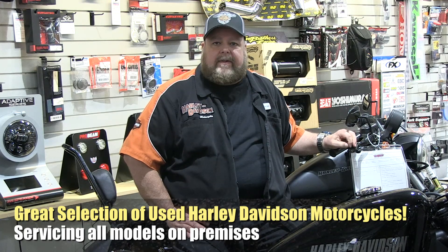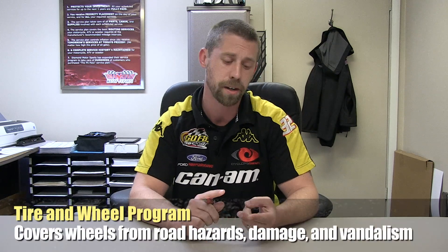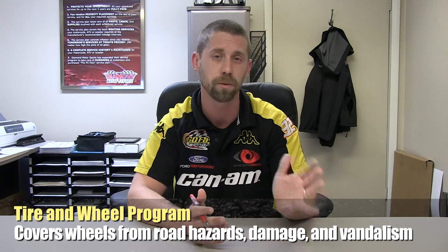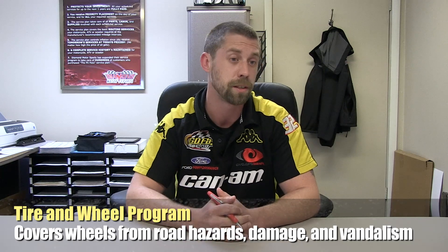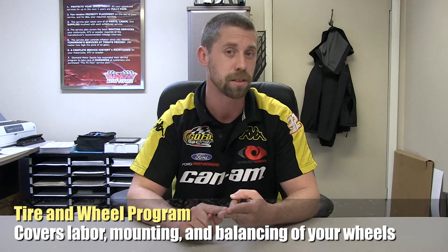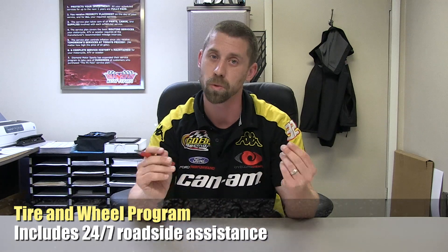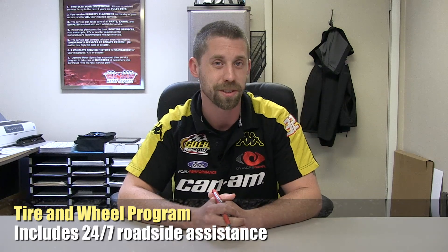We have a tire and wheel program that covers things you don't normally see in this industry. It covers your wheels from any road hazard damage, vandalism, hitting a curb or pothole — we have a program that covers that cost for you. It covers labor, mounting, and balancing on your two wheels. It also includes 24/7 roadside assistance so you will not be stranded out on the road during your journeys.